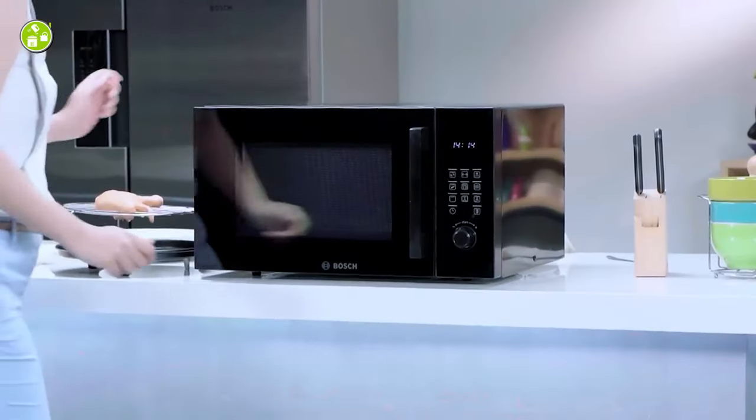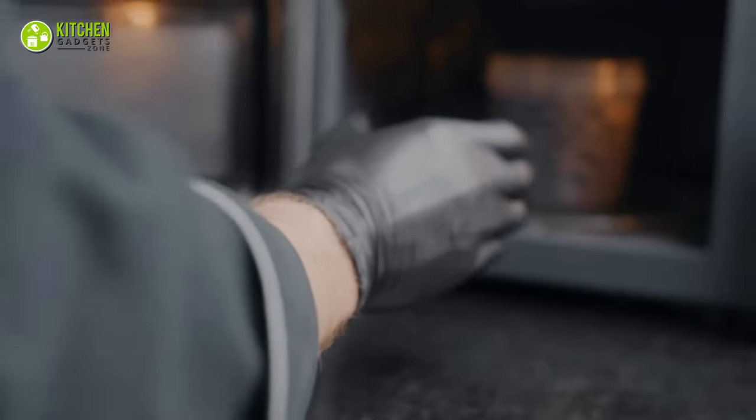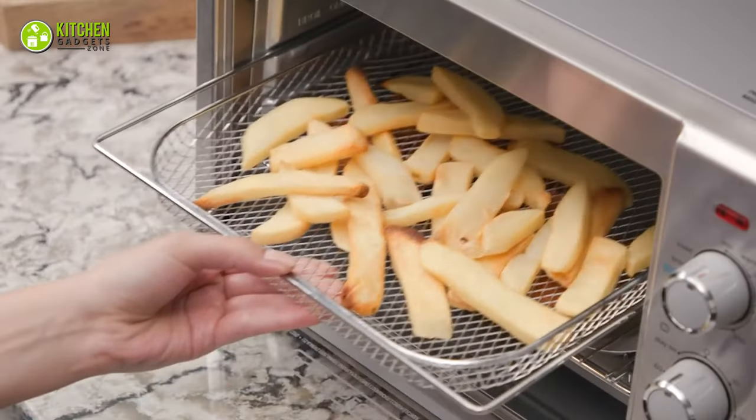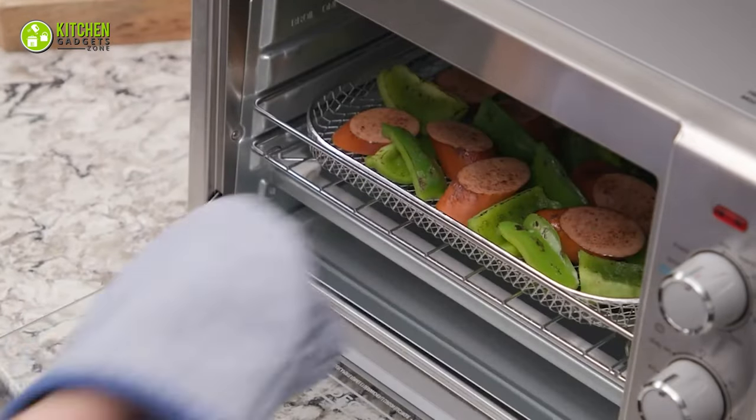Do you think a convection oven is better than a microwave oven? Why so? Let's check out some basic facts to determine why a convection oven is better than a microwave oven for completing your cooking tasks effortlessly.